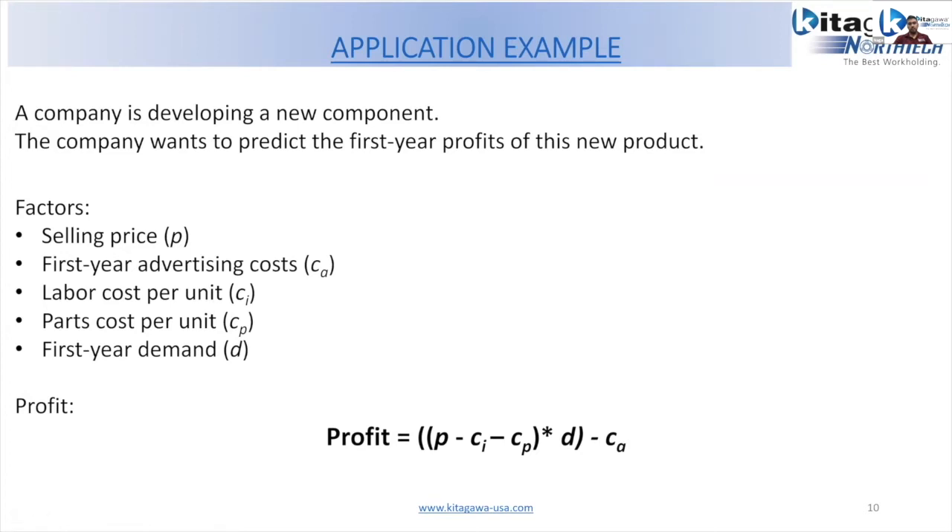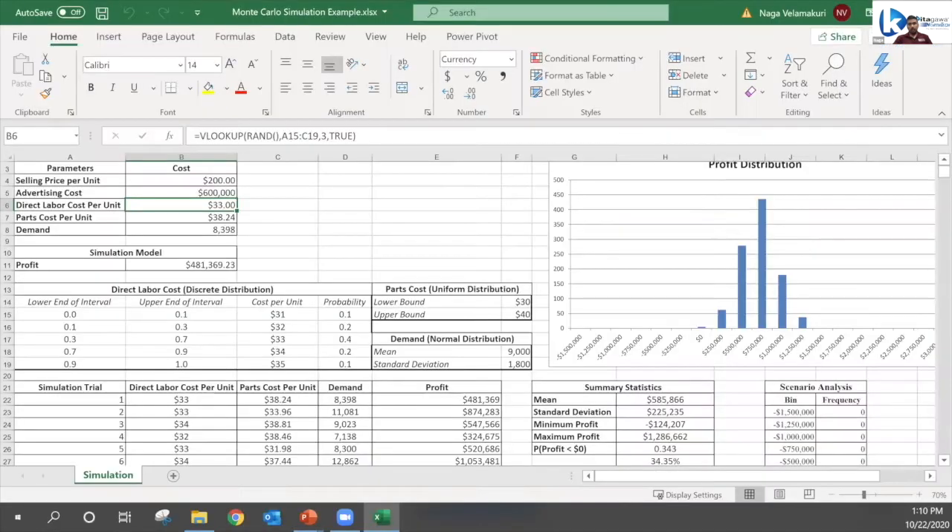All the software used in this presentation is completely open source. For example, labor cost might follow a discrete distribution — 10% chance of $31 per unit, 10%–30% chance of $32. For part cost, the upper price might be $40 and the lower $30, following a uniform distribution. For demand, looking at a family of similar products, we can forecast the mean and standard deviation assuming a normal distribution — that's the data distribution we need to consider for each variable.